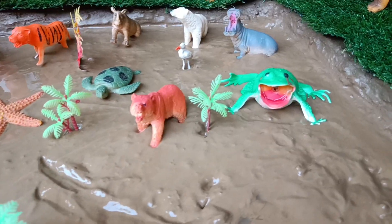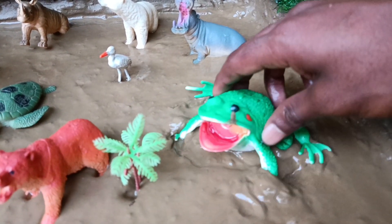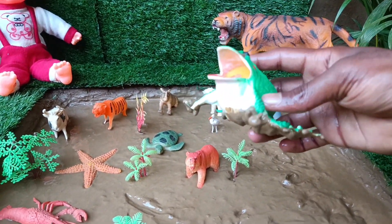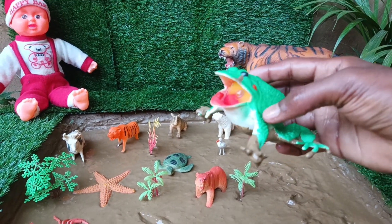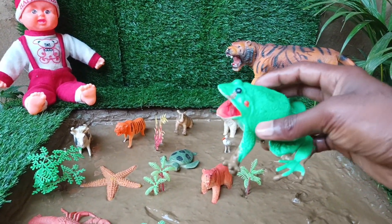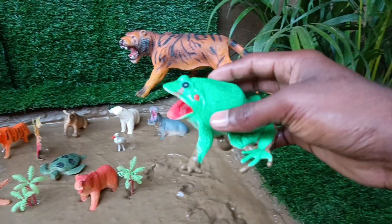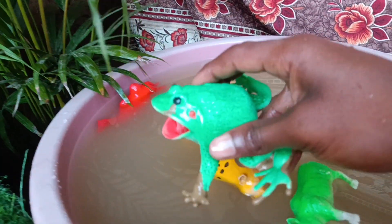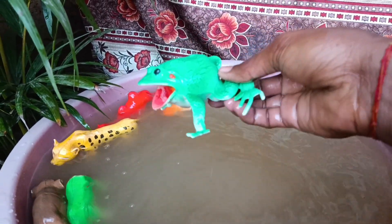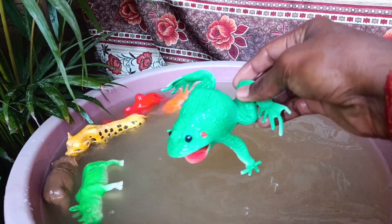The next animal you have is the frog. Let's clean it by taking it out of the mud. Frogs are amphibians that undergo metamorphosis from tadpoles to adults, and they have specialized skin glands that secrete mucus to keep their skin moist and protect them from predators.